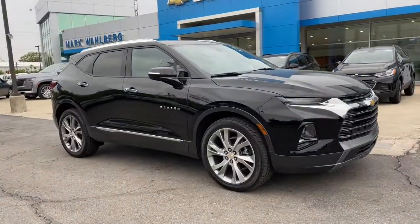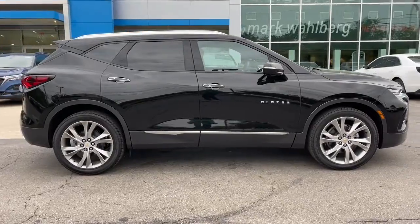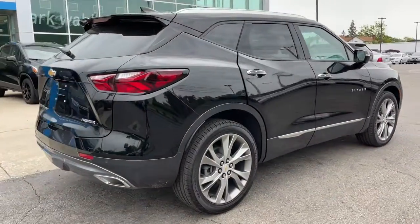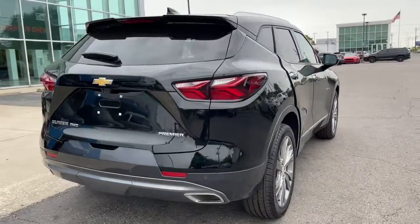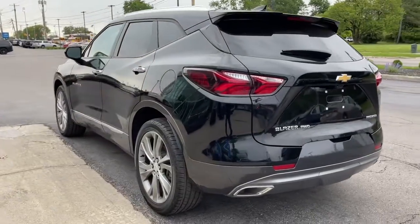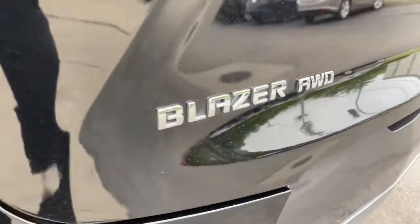Looking for your dream car? It could be the 2022 Chevrolet Blazer. Make the most of every drive when you travel in modern style and comfort. Sculpted lines and a quiet cabin soothe your mind, while the latest safety and infotainment tech keeps you secure, focused, and entertained. All you need to do is relax and enjoy the ride.